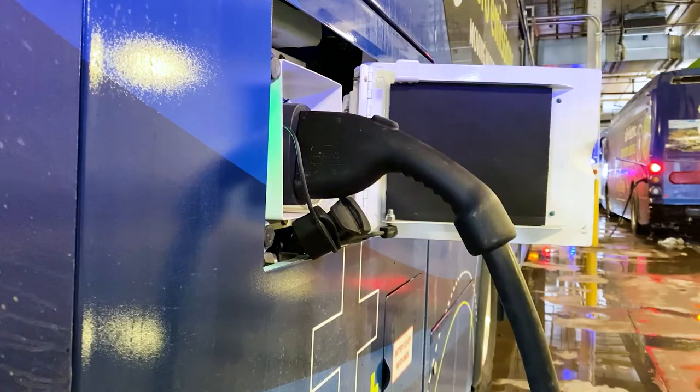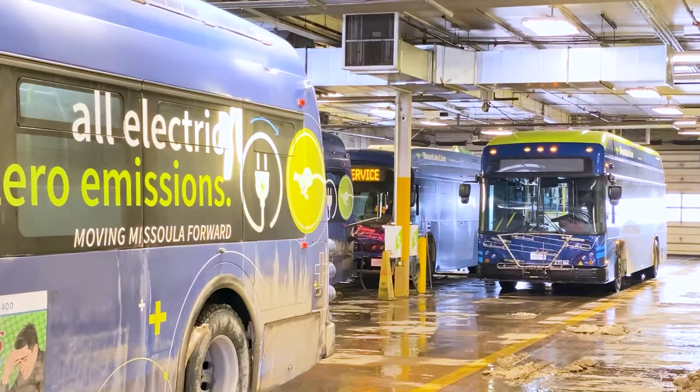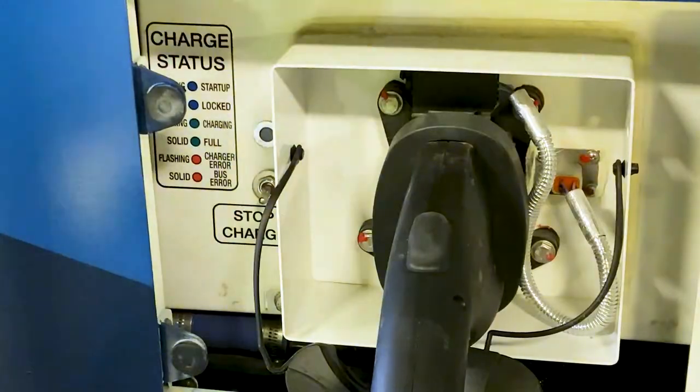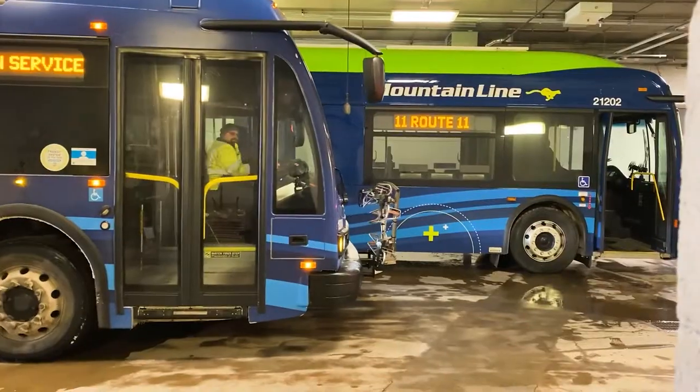Now let's tackle some of your frequently asked questions, starting with how long does it actually take to charge one of our electric buses? If a bus is truly on empty, it can take up to five hours to fully charge, depending on the battery capacity and which charger it's hooked up to. But like most of us with our cell phones, we usually don't let it go all the way to empty before plugging in to charge. We want to make sure our buses are always at full capacity and ready to go.